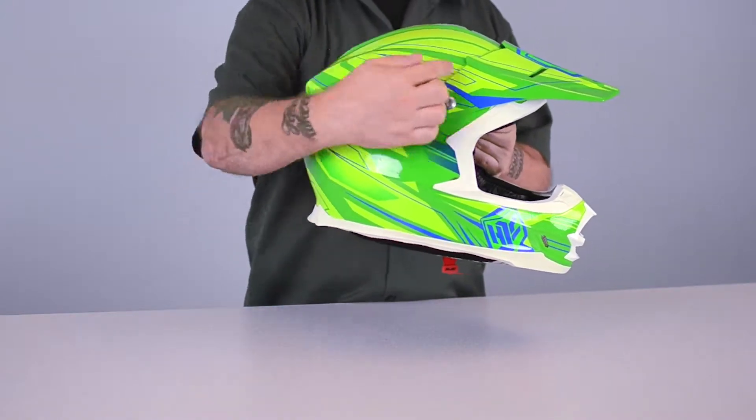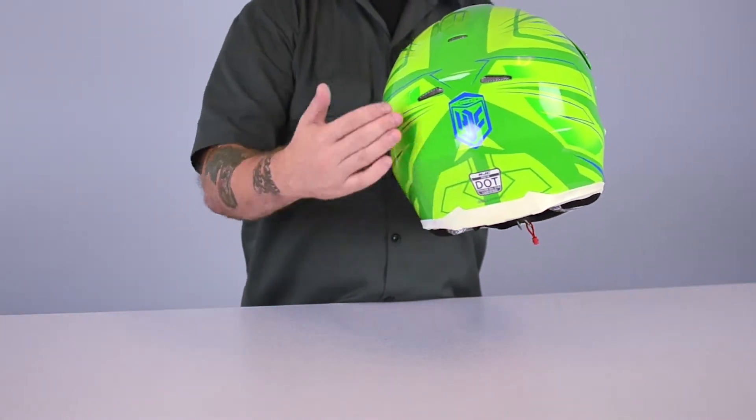The Kevlar reinforcement has been strategically placed in high impact areas: the forehead area, both sides of the helmet in the center, and in the rear of the helmet starting near the bottom of the crown. This construction method keeps the helmet down near 1500 grams.